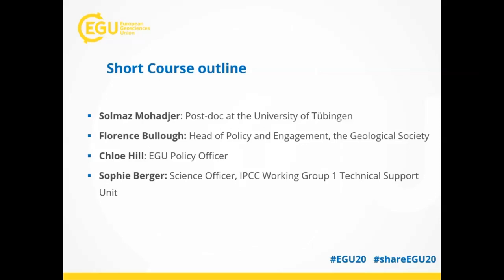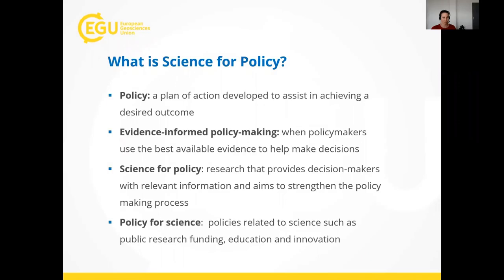Then I'll talk about EGU's science policy activities, which are primarily focused in Europe and on EU governing bodies. Finally, we have Sophie Berger, a science officer within the IPCC's Working Group One Technical Support Unit. Sophie will explain what the IPCC is, what it does, and how it operates at the interface of science and policy.